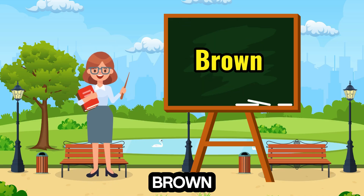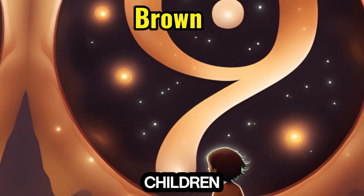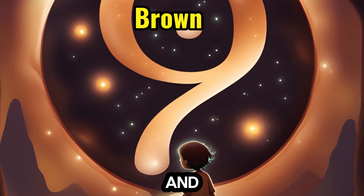9. Brown — earthy and grounding, connects with the number 9, as children learn about nonagons and multiples of 9.